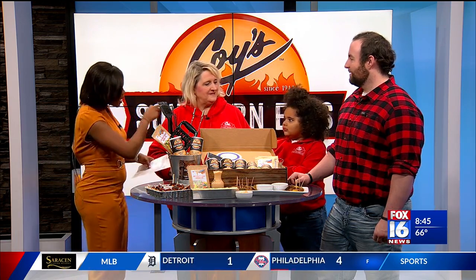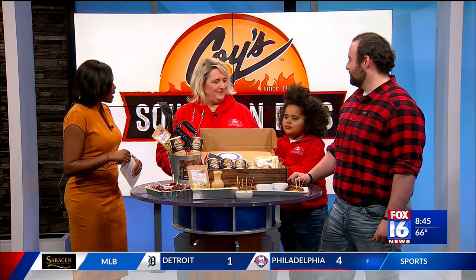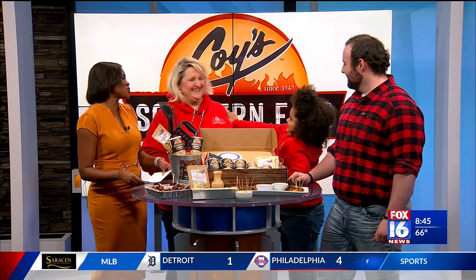This morning our Fox Food Spotlight is all about a business that has been around since the 40s. We are talking about Koi's Southern Eats, joining us now are Tracy, Clay, and Tatum. You guys have a little helper with you today — yes, we have our little griller.